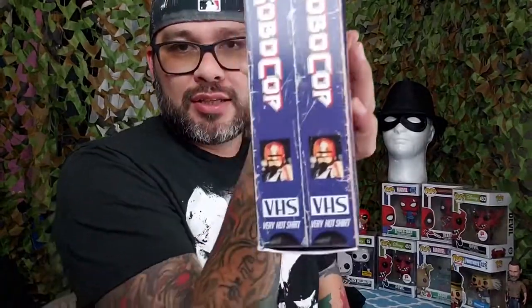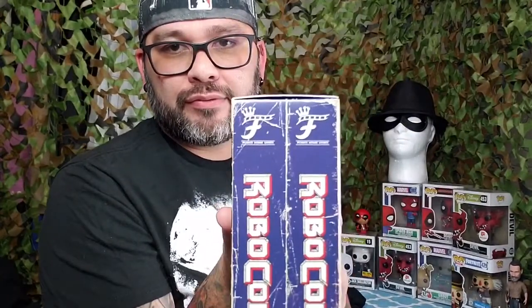Even the bottom of it — it completely threw me off when it was like this, and I didn't notice the big freaking 'F' right there at the top. They had a lot of those — they had Gremlins, Beetlejuice, I think Animal House, and a few others I don't remember.